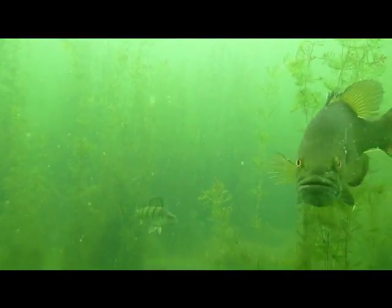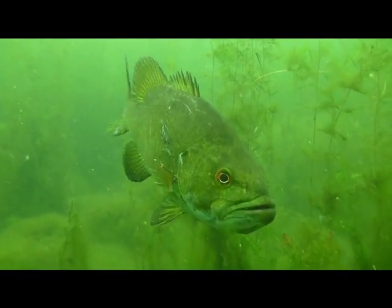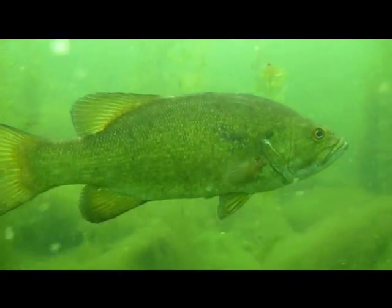Underwater, smallmouth bass can be distinguished from largemouth by their red eyes. They also lack the horizontal black stripe that largemouths have.